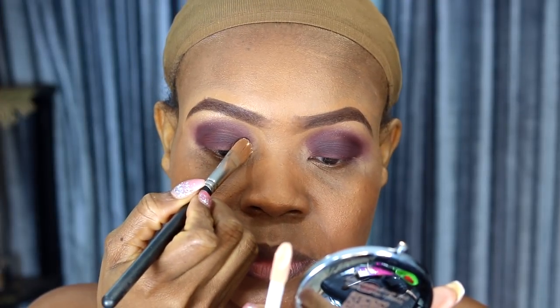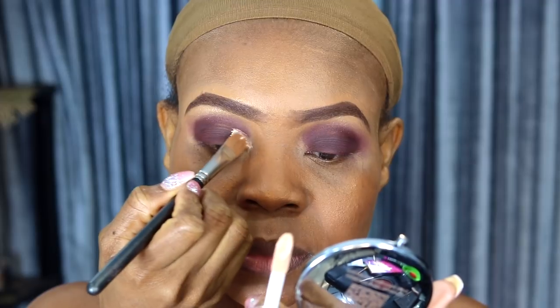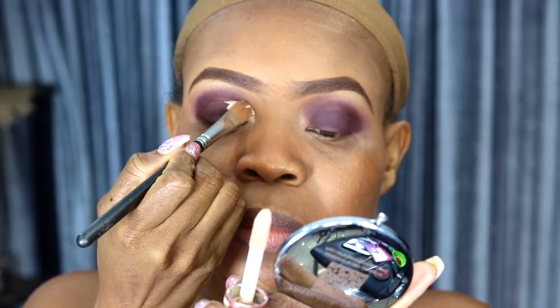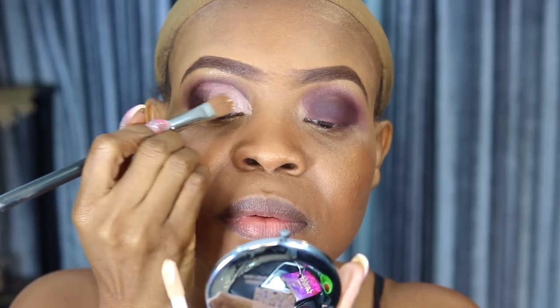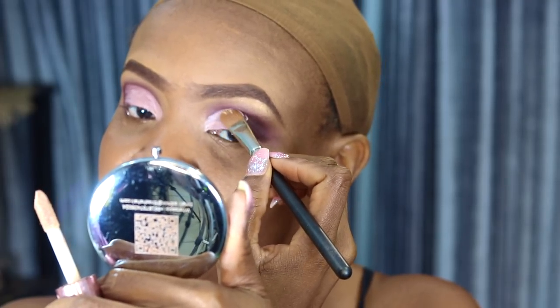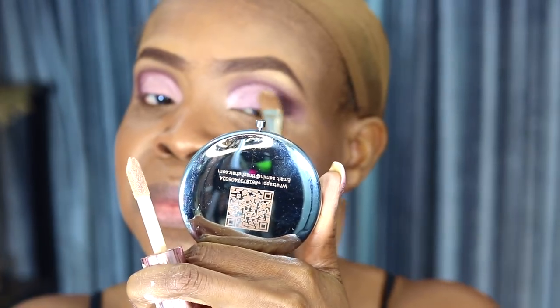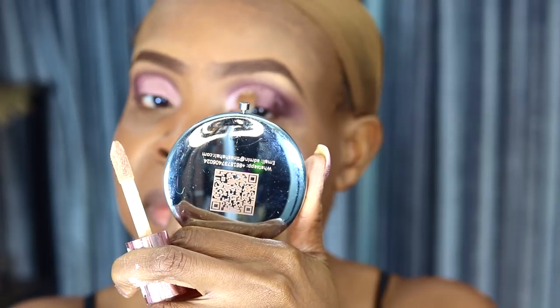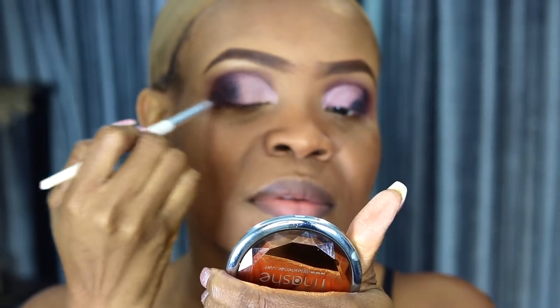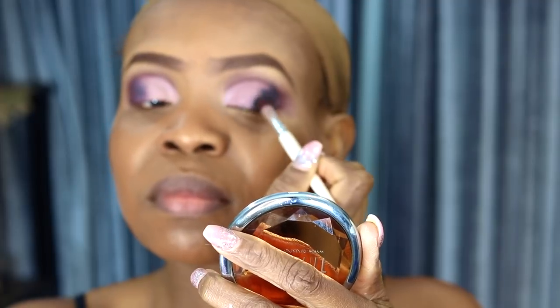Going back in with the Revolution Concealer in C1, I'm going to cut my crease.